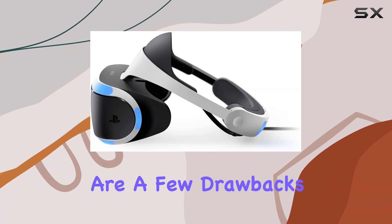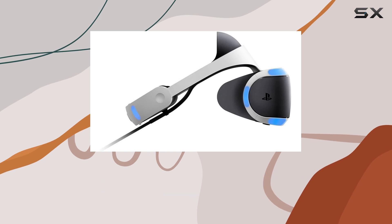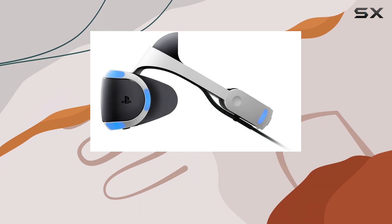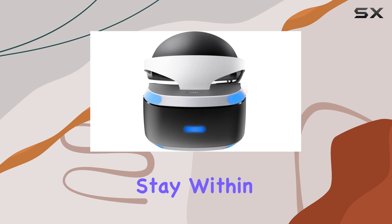However, there are a few drawbacks to consider. The Move controllers that come with the headset are not as precise or responsive as those of high-end PC VR systems. The camera can also be very exacting, and you might find yourself having to adjust your position frequently to stay within the field of view.